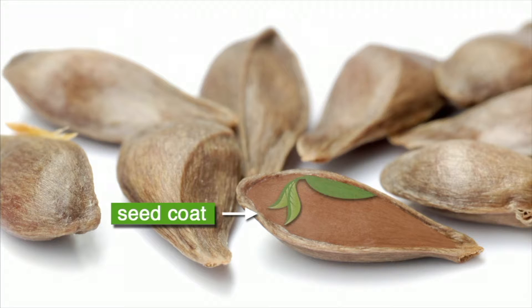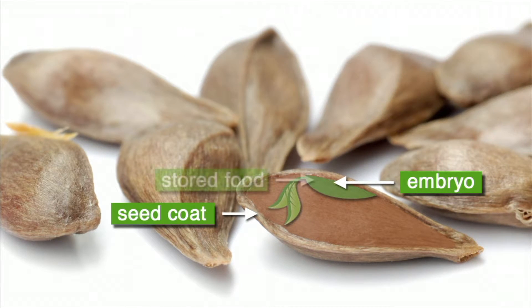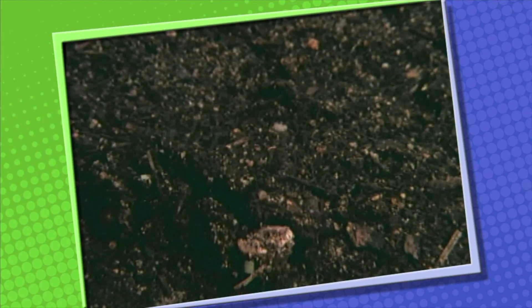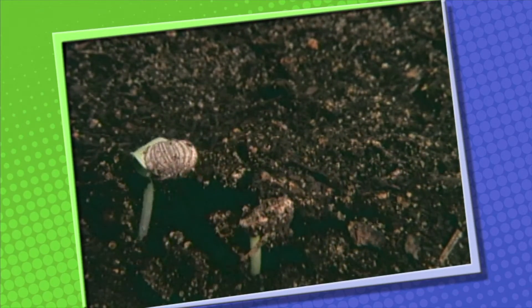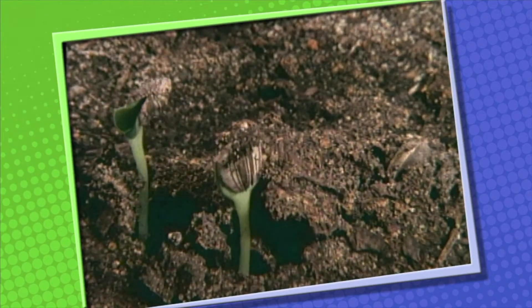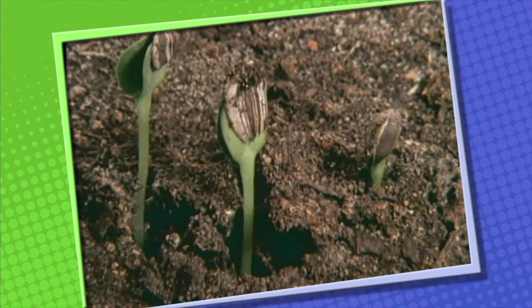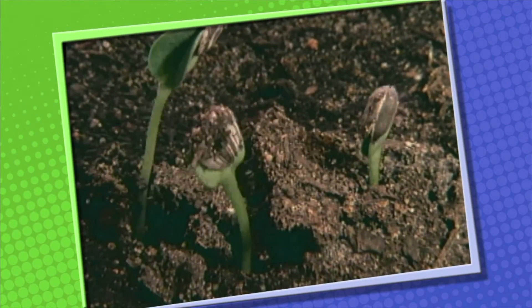Inside the seed coat is the second part of the seed called the embryo. The embryo contains all the parts needed to become a new plant. The third part of a seed is its stored food, which is used by the embryo when it begins to grow. When a plant embryo begins to grow, we say the plant is germinating. Germination is the beginning of the growth of a plant embryo. For germination to happen, there needs to be the right amount of water, the right temperature, and enough oxygen. Many seeds germinate in the spring because the temperature of the ground and air are warmer.